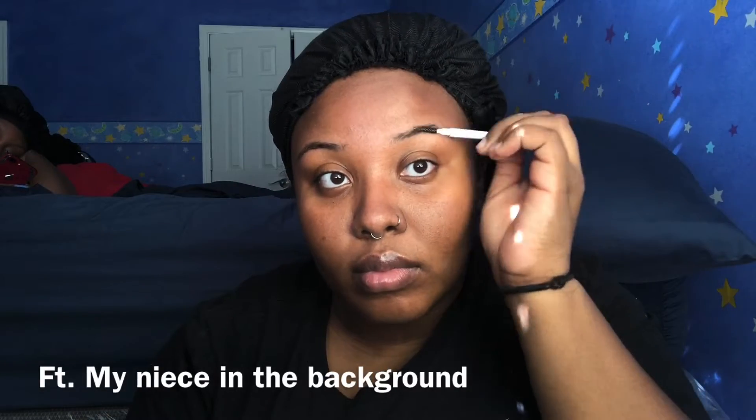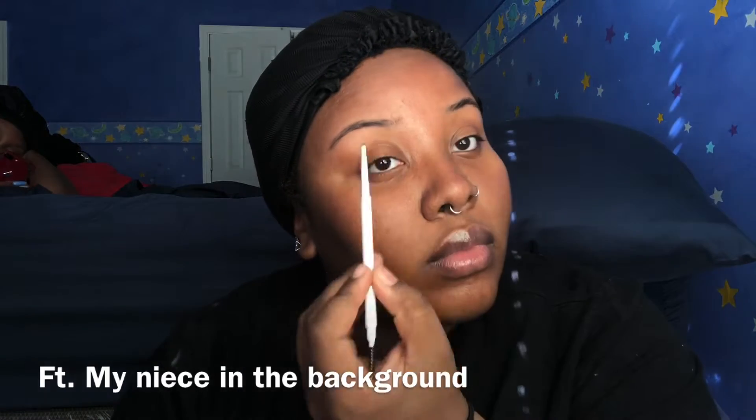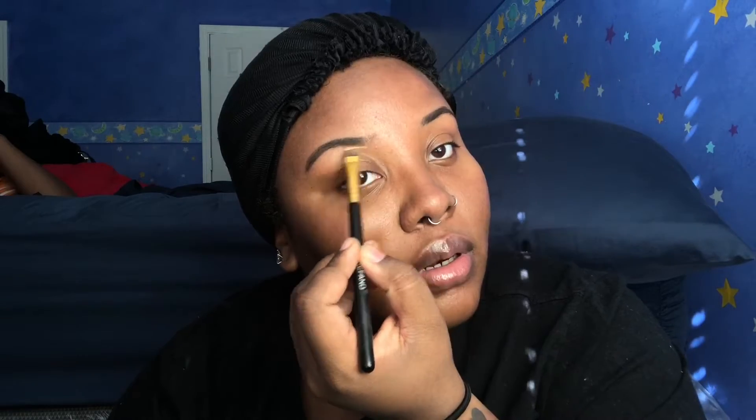Hey everybody, I'm getting ready for Thanksgiving. You guys know that I first start off with my brows, filling them in and concealing them, and then I go straight in with eye shadow.